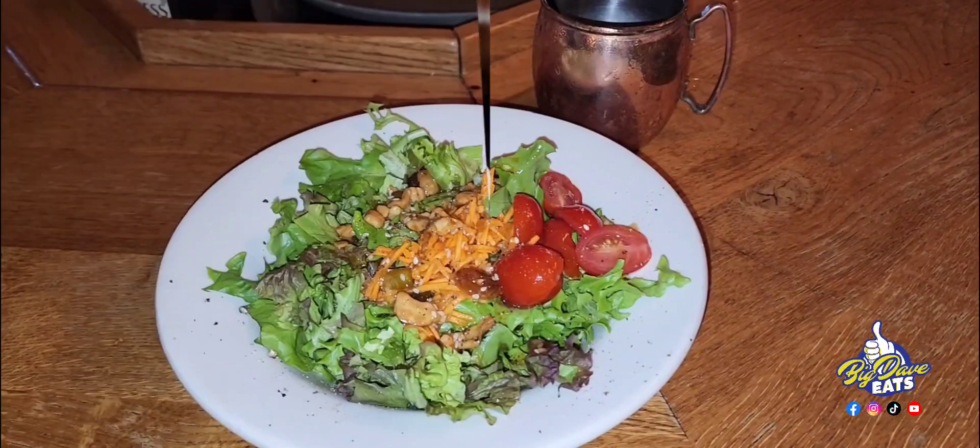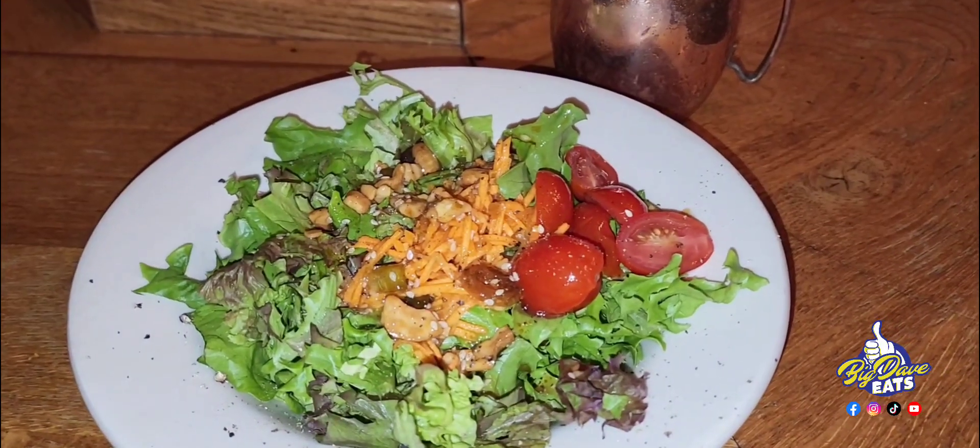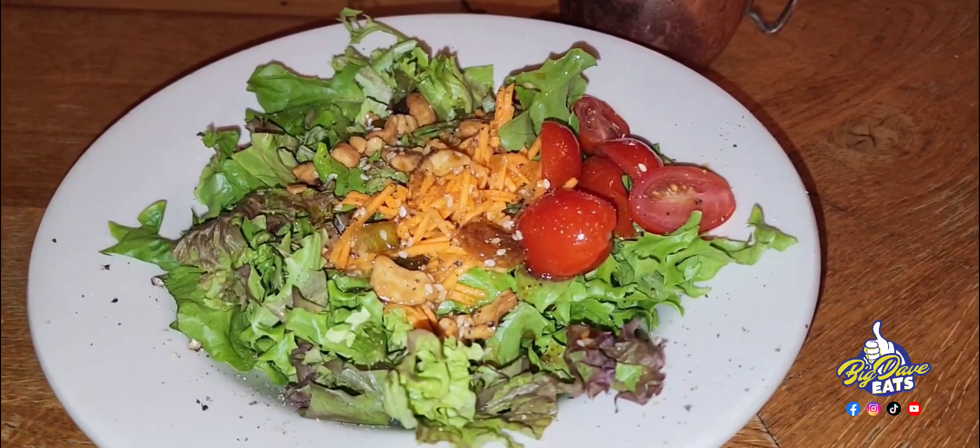Let's take it a step further. This is the mixed green salad. This salad is special because it has a cashew-type vinaigrette. Cashew-type vinaigrette? Yeah. Oh boy.